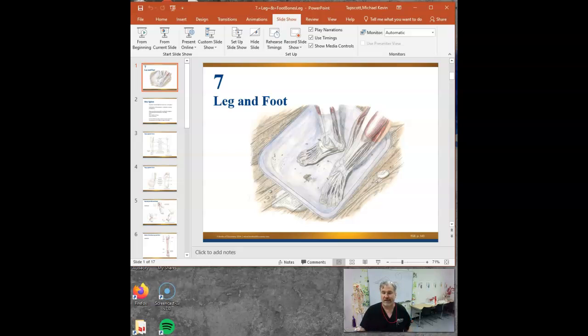Who here can tell me the three calf muscles? The gastrocnemius, the soleus, and the plantaris. And who can tell me the three muscles found underneath them, still on the posterior leg? One goes to the big toe, one goes to the other toes, and one goes to the middle of the foot underneath.